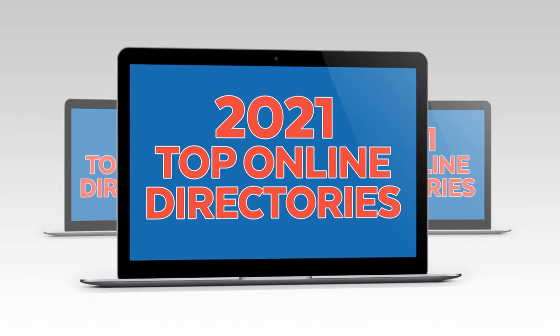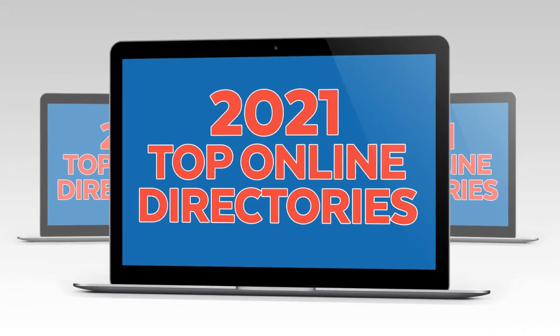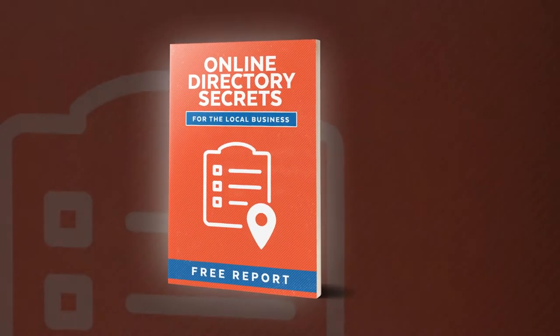Smart businesses everywhere are using the top online directories to get in front of more customers than ever before. But you may have concerns and questions you want answered. And we want to help by giving you a free report titled Online Directory Secrets for the Local Business.